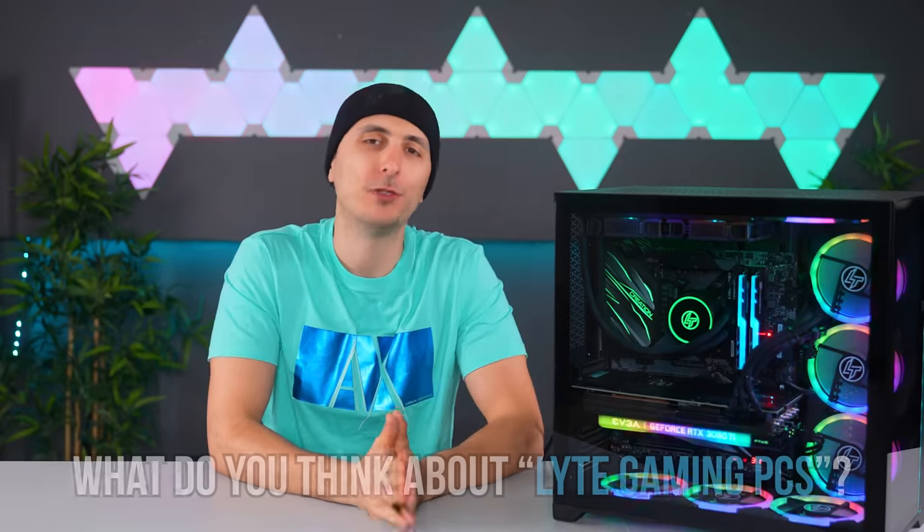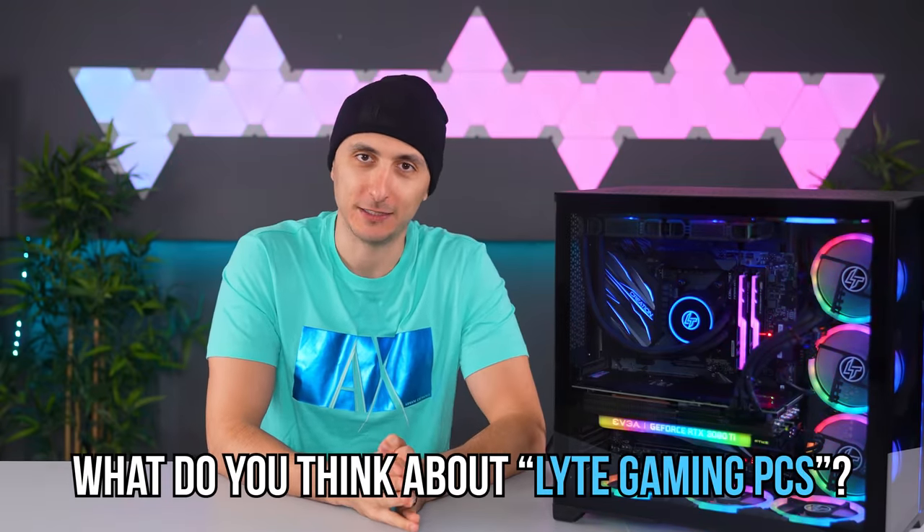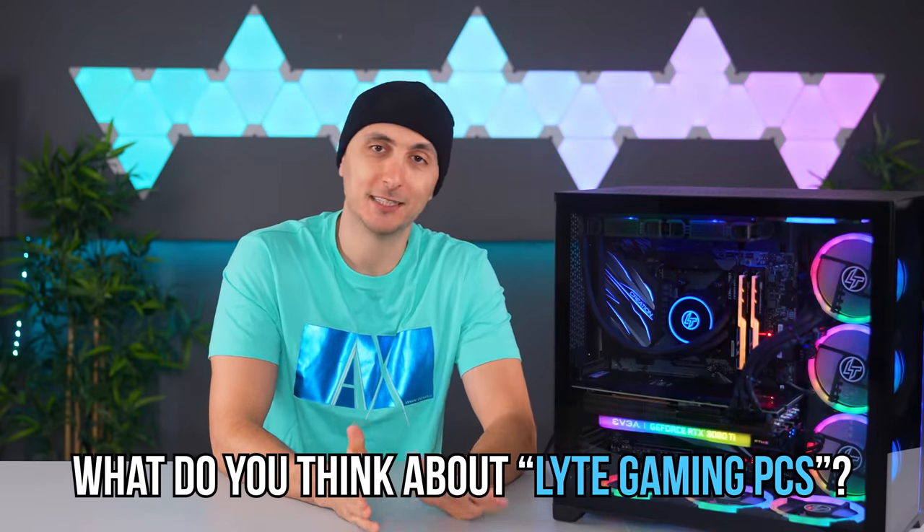If the video gets 15,000 likes, I'll give away this exact PC to one person in the comment section down below. Let me know in your comments what you think about Light Gaming PCs — I want you guys to be honest, no ass-kissing answers. What do you really think about this company?